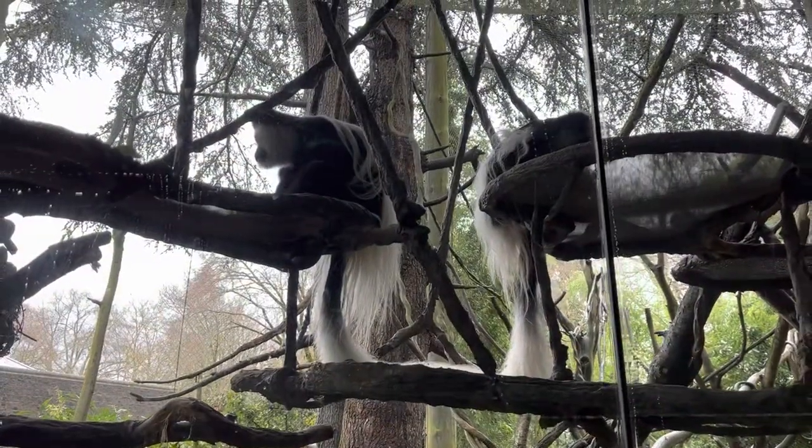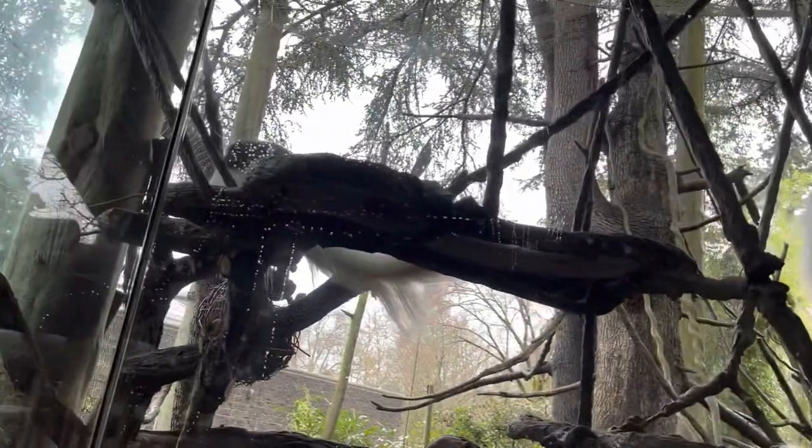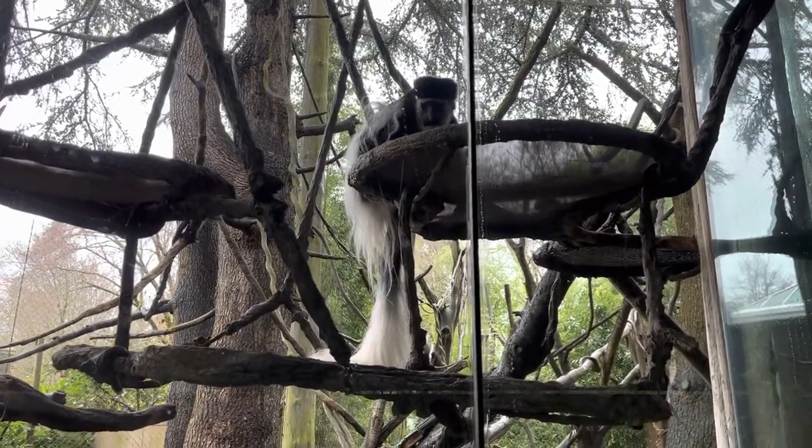Here we have the black and white colobus monkey. I guess he is a little camera shy. This guy is staring at me down a little bit.